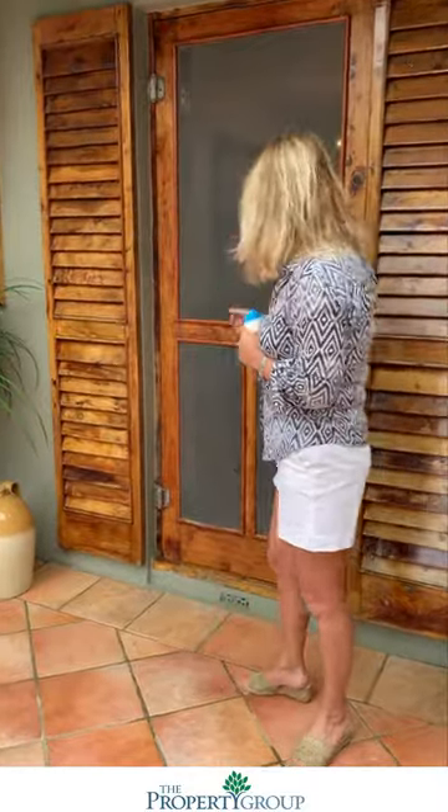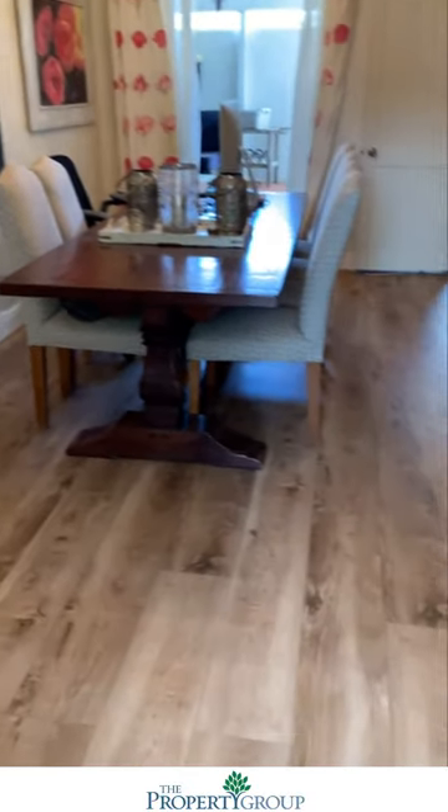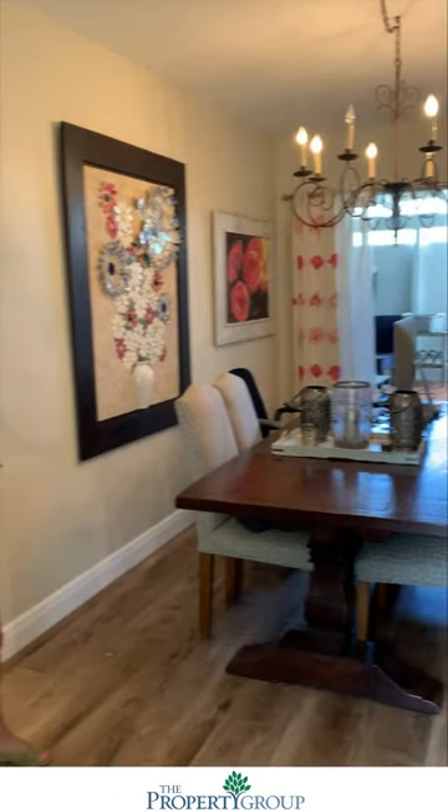Please come in to the front door and let's view the house. Beautiful wood floors that have just been put down, and everything underneath has been reinforced. This is the dining area. It's a lovely sort of English cottage type of house, very cosy.